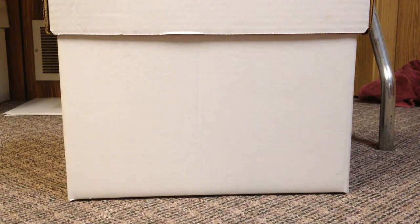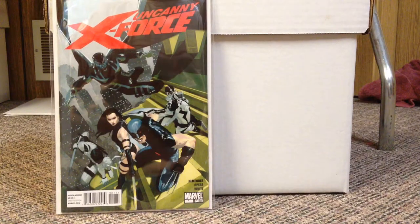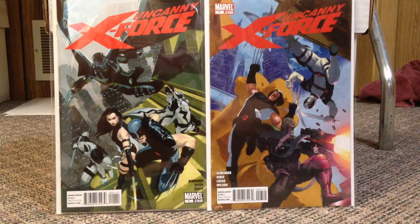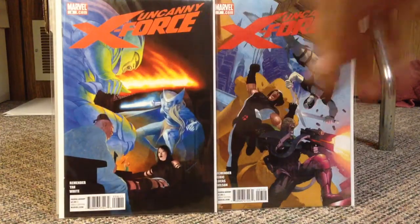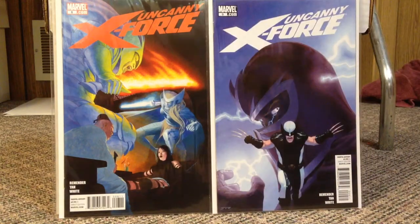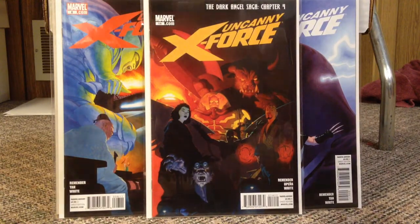I have the Omnibus. This is Uncanny X-Force — that's number 1. Number 4 is the money book in this little run and I don't have that. But there are some amazing covers on these books. Number 7, number 8. Rick Remender worked with some really great artists on this book, a whole bunch of different ones. Number 9, and this is number 14. I grab those whenever I see them just because it's a series that I love so much.